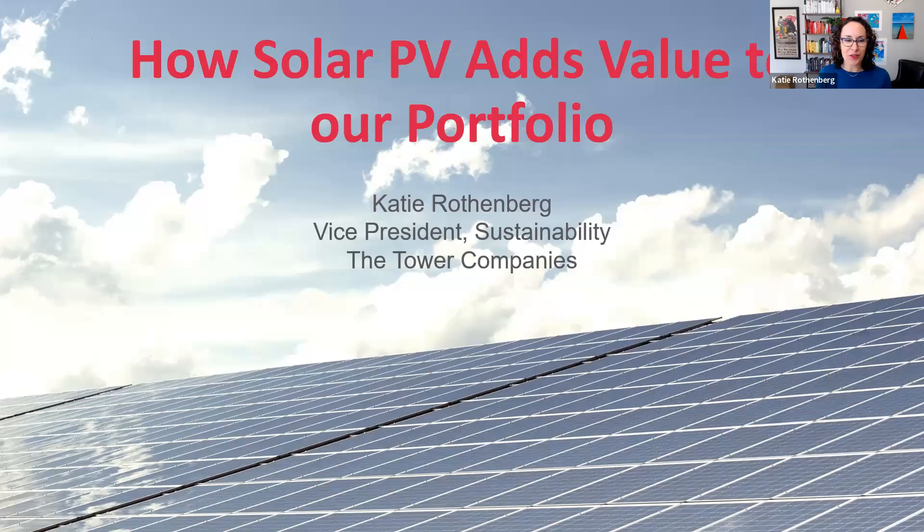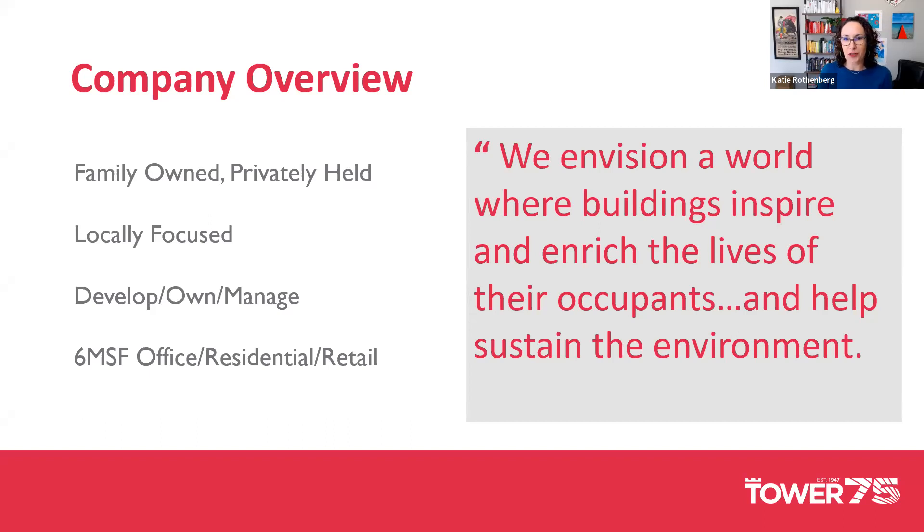Thanks, Hannah. We're excited to share a little about our solar program. Before the nuts and bolts, it's important to understand who Tower is, because our structure informs how we approach solar. We are a family-owned, privately-held real estate company celebrating our 75th year. We're locally focused — our portfolio is in the DC metro area, some in DC proper, some in neighboring Montgomery County, Maryland. We're vertically integrated: we develop, own, and manage, giving us the ability to control all elements of the building life cycle. We have about a 6 million square foot portfolio, mostly office and residential, plus about 13 million square feet in the development pipeline.